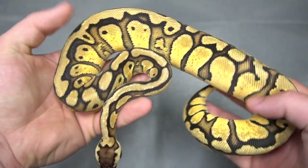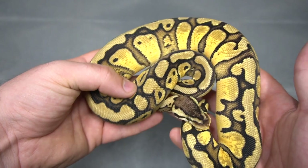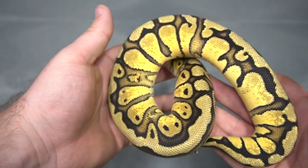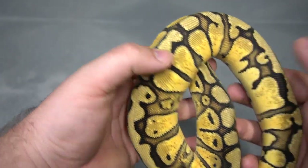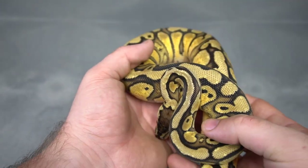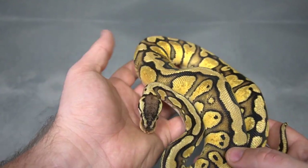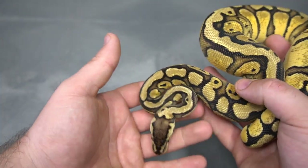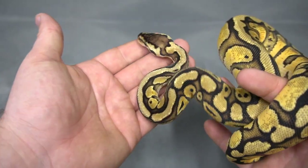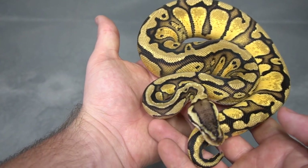That's a Pastel Red Stripe 100% het puzzle. Looking forward to seeing the red stripe puzzle stuff — as soon as we saw what red stripe did in clown, we were like, let's get it into puzzle and see what happens. A lot of people say puzzle hets do some really funky patterns. I think one of the things that puzzle thrives off of is going to be blushing, and as you get into like firefly red stripes or OD fire red stripes, you're going to start to get some really cool blushing, especially in puzzle. We're really excited to have this girl on the shelf and start to grow her up. That's a Pastel Red Stripe 100% het puzzle.